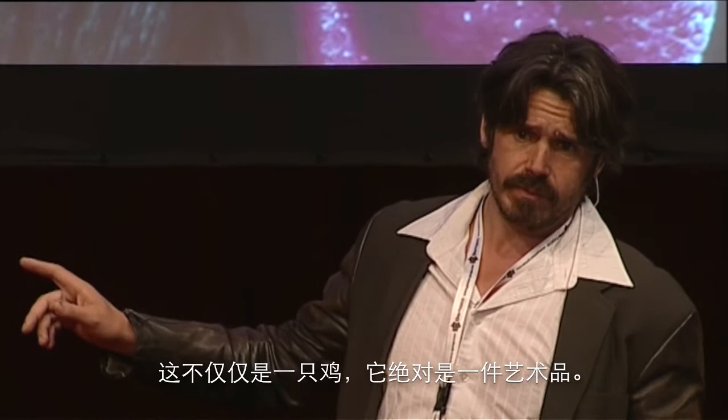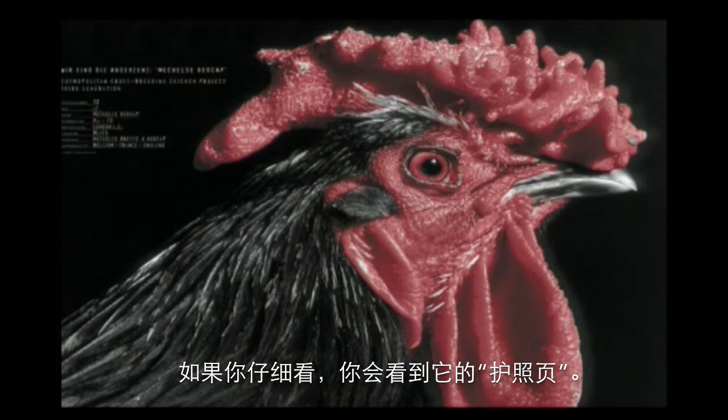This is not a chicken. It's absolutely a piece of art. If you look very carefully, you see it carries a passport.